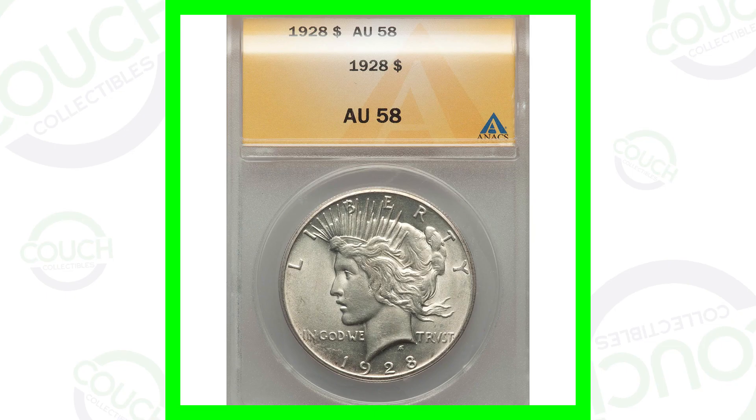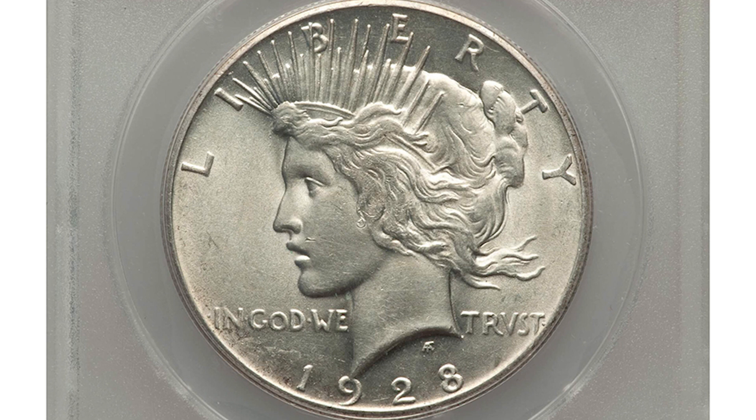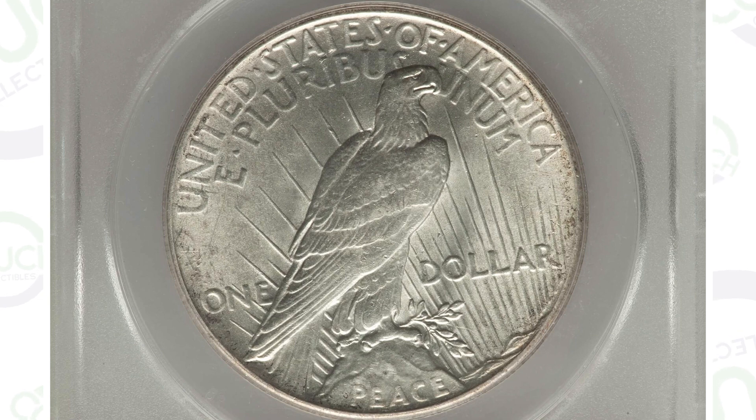First up we have a 1928 silver Peace Dollar coin. It hasn't reached mint state but it is graded at About Uncirculated 58, just under the mint state grade. Mint state grades go from 60 to 70, so this one at 58 is still a pretty good grade, and this coin sold for over $375.